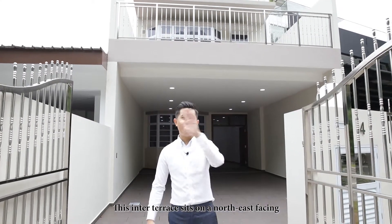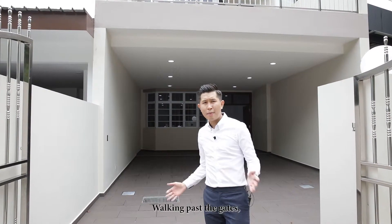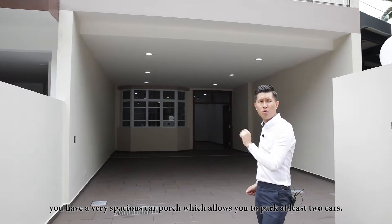This inter-terrace sits on the northeast facing, therefore you get minimal afternoon sun coming into the unit. Walking past the gate, you have a very spacious car porch which allows you to park at least two cars.